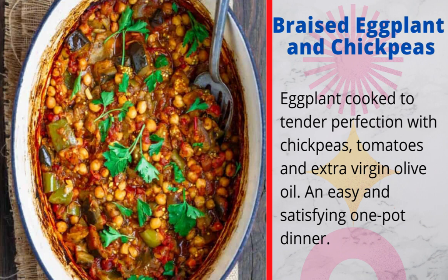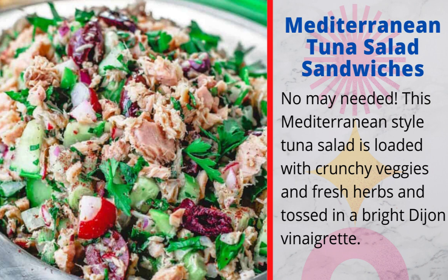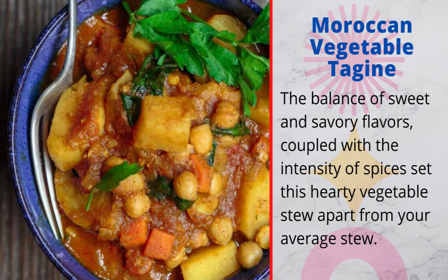10. Mediterranean tuna salad sandwiches: no mayo needed — this Mediterranean-style tuna salad is loaded with crunchy veggies and fresh herbs and tossed in a bright Dijon vinaigrette. 11. Moroccan vegetable tagine: the balance of sweet and savory flavors, coupled with the intensity of spices, sets this hearty vegetable stew apart from your average stew.